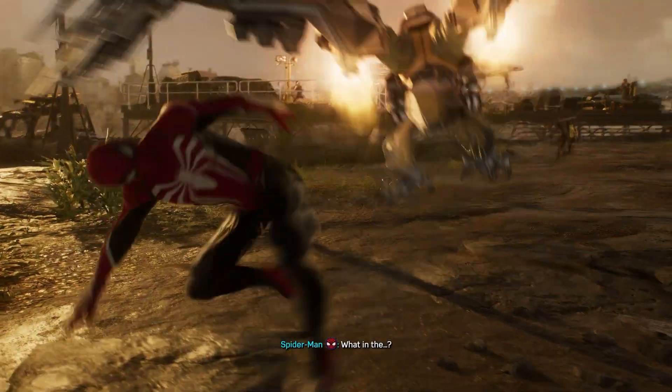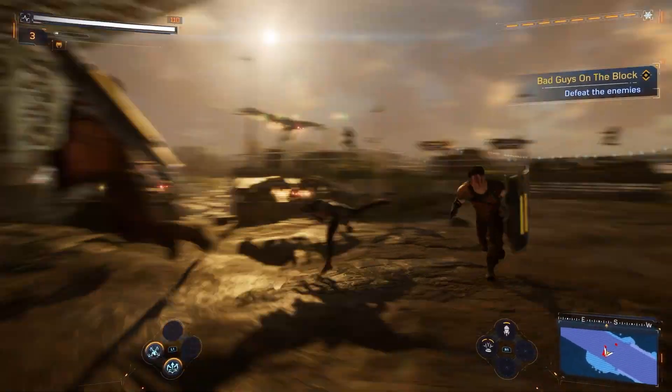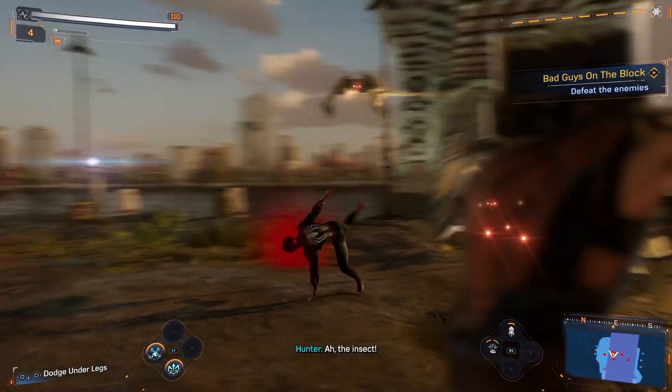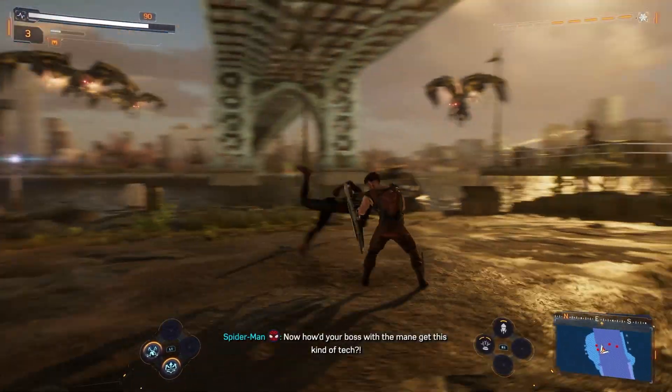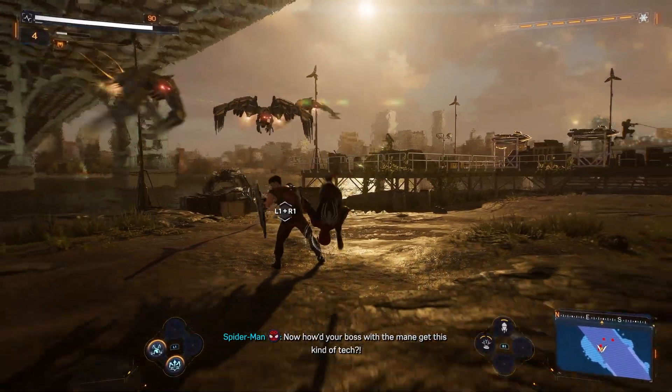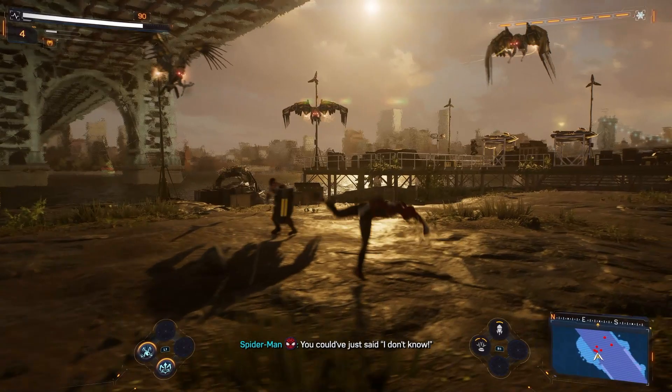One of them has to die. Can I focus on the weak shell? Thank you. Come on. How'd your boss get this kind of tech? A true hunter knows how to camouflage. You could have just said I don't know.